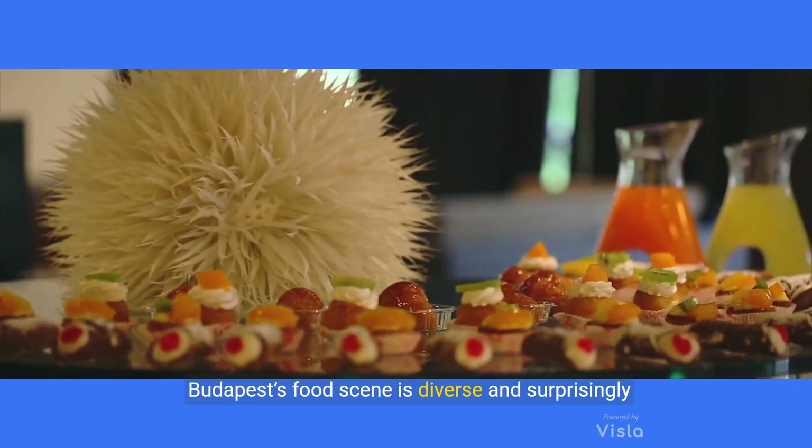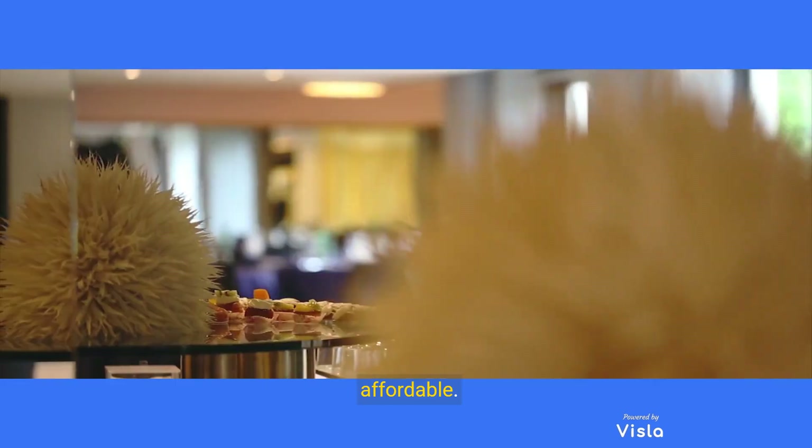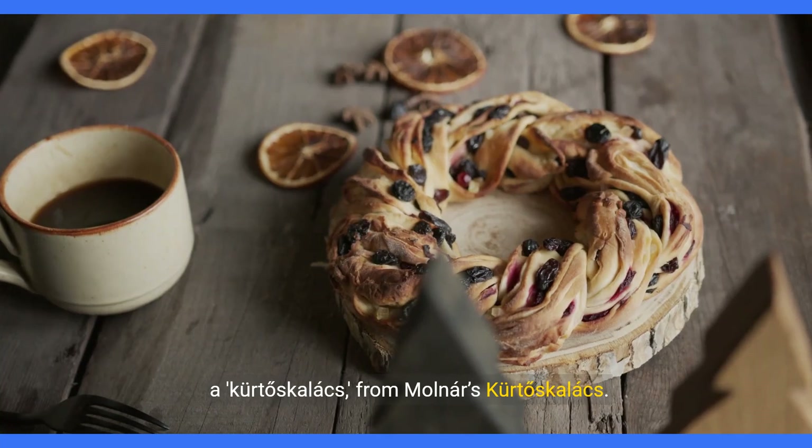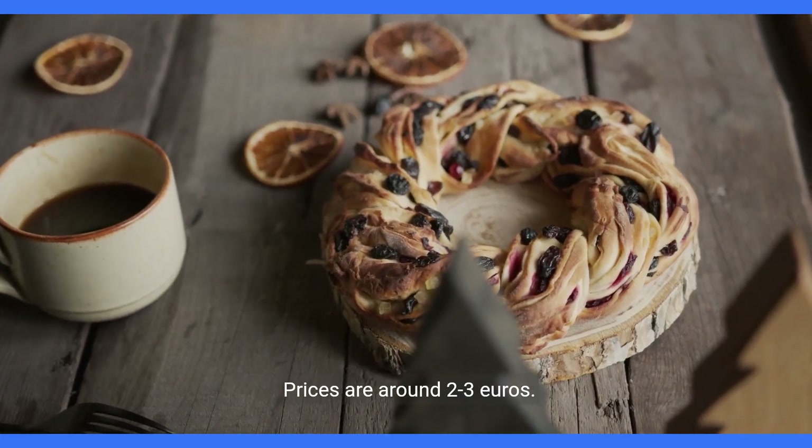Budapest's food scene is diverse and surprisingly affordable. Start your day with a traditional Hungarian pastry, a kürtőskalács from Molnár's kürtőskalács. Prices are around €2 to €3.